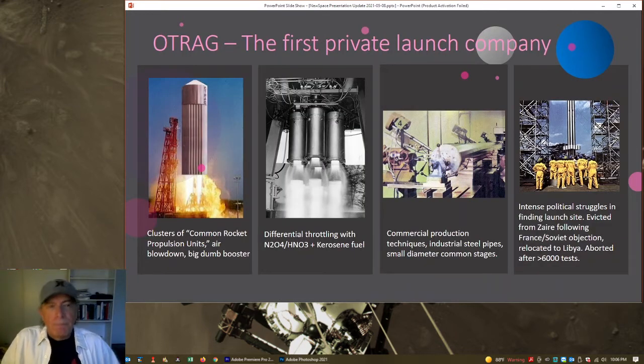OTRAG — Orbital Transport und Raketen AG, meaning Orbital Transport and Rockets Incorporated — was actually the first privately owned launch company in the world that we know of, founded in 1975. Their idea was to simplify the launch vehicle as much as you possibly can and buy as much as possible off the shelf. Their vehicle was made up of modules they called common rocket propulsion units — 12-inch diameter steel tubes cut into 6-meter lengths, with bulkheads inserted to make tanks. Nothing custom-made for rockets; just bought from an industrial supplier.